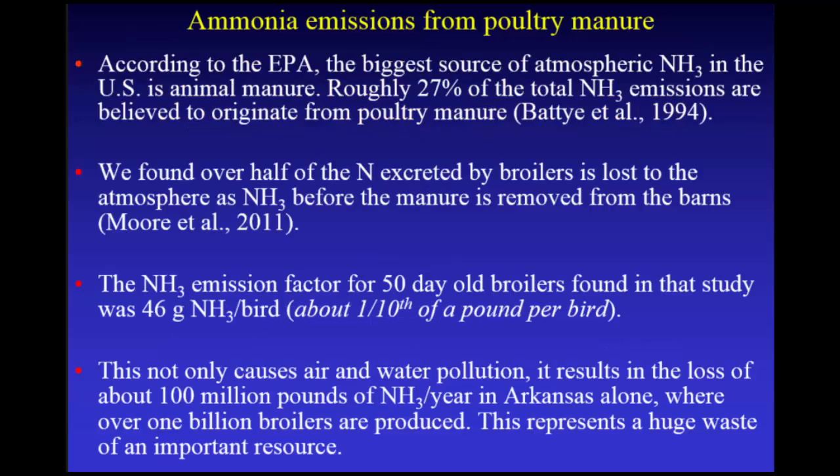According to the EPA, the biggest source of atmospheric ammonia in the U.S. is animal manure, and poultry manure supposedly makes up about 27% of that total. We found that over half of the nitrogen excreted from broiler chickens is lost to the atmosphere before that manure is ever removed from the barns.